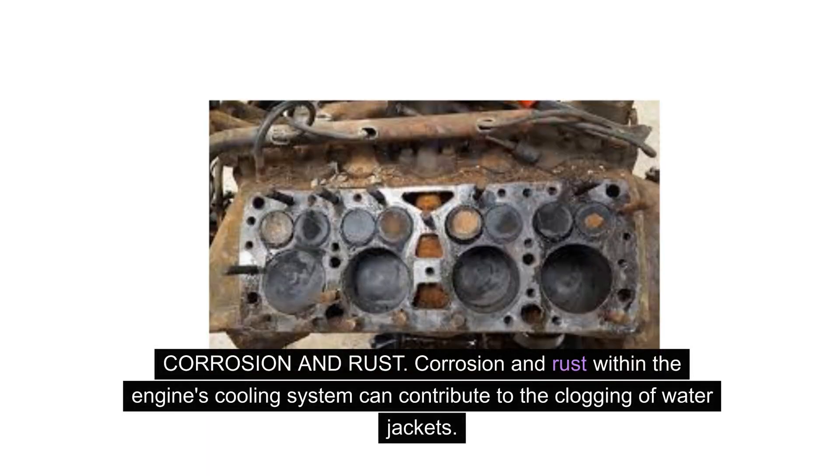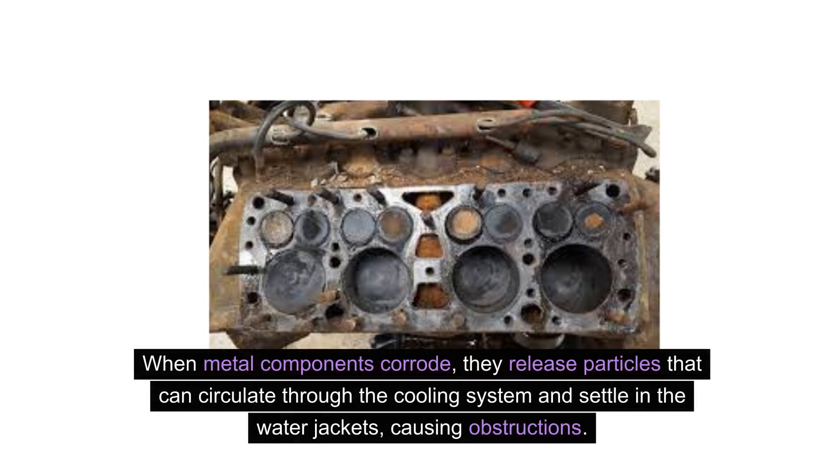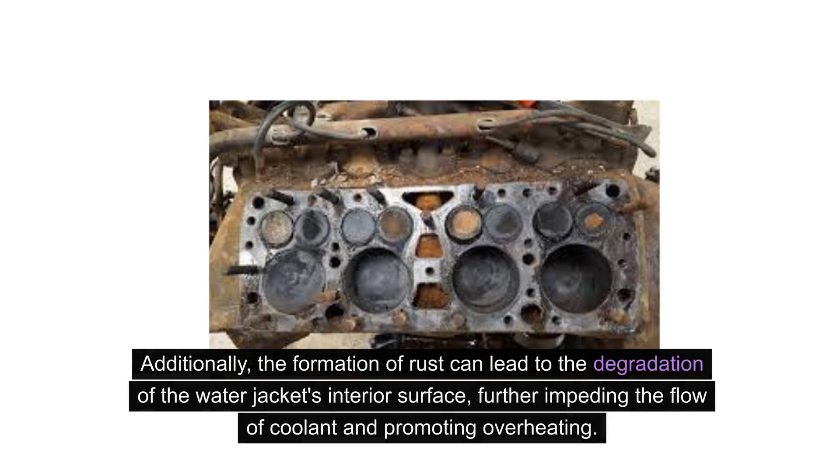Corrosion and rust within the engine's cooling system can also contribute to the clogging of water jackets. When metal components corrode, they release particles that can circulate through the cooling system and settle in the water jackets, causing obstructions. Additionally, the formation of rust can lead to the degradation of the water jacket's interior surface, further impeding the flow of coolant and promoting overheating.